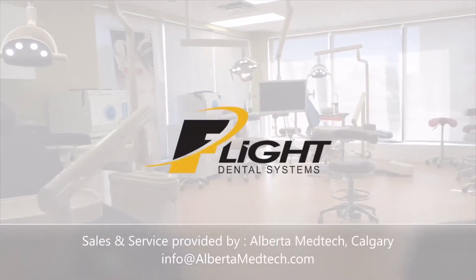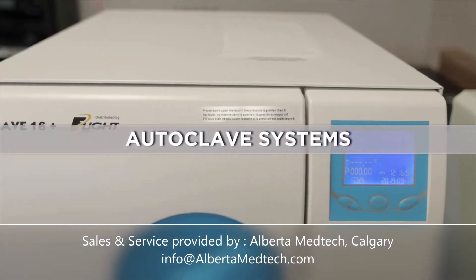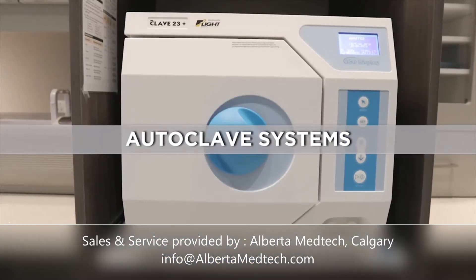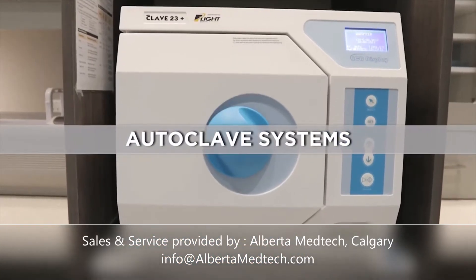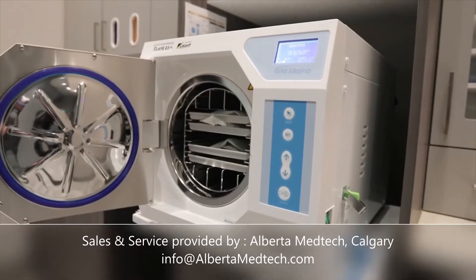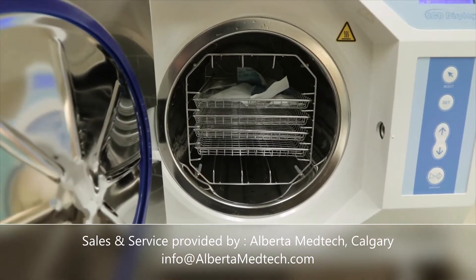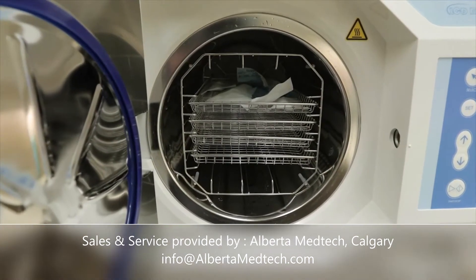Manufactured by Flight Dental Systems since 2017, the CLAVE-B, the CLAVE-16 Plus, and the CLAVE-23 Plus Autoclaves offer one of the best values in today's dental industry. All three models of the Flight Autoclaves are rigorously tested, inspected, and shipped from Flight's factory in Brampton, Ontario, Canada.